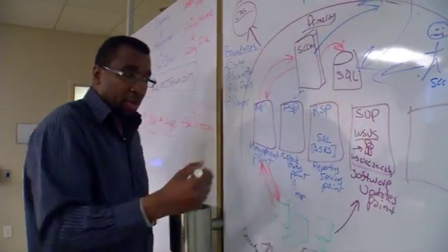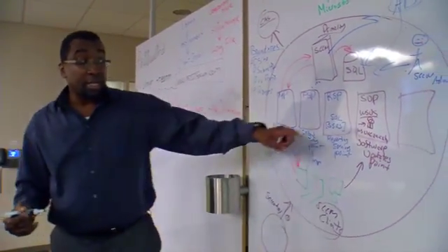We help our students achieve their goals by having internship opportunities for our students, job skills training embedded into our curriculum, and our courses are taught by professionals that are working in the field.